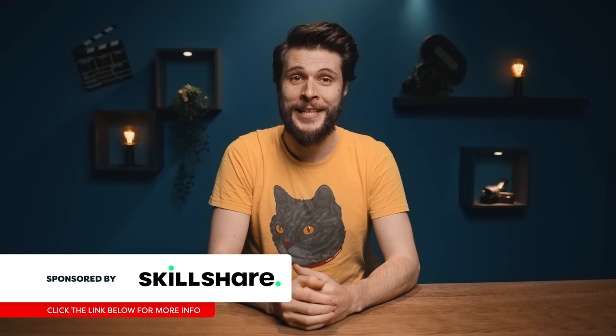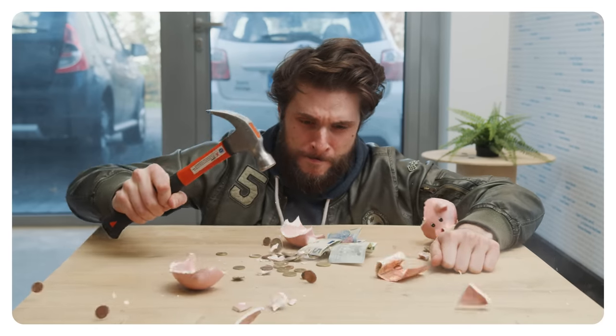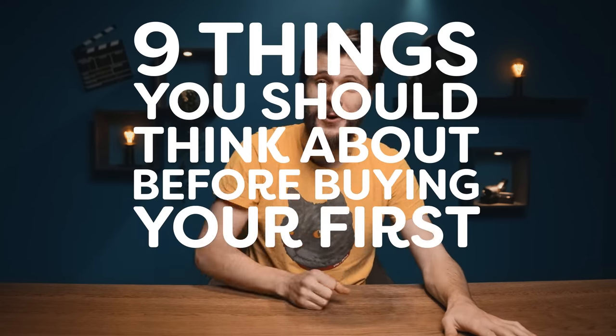Finally! Your porcelain piggy is filled up with cash and you're ready to smash it open. You've got money and your eyes are aimed at your favorite camera. But hold up, don't hit that purchase button just yet, because Jordy is here to save you from that bad decision. Or if you've already bought a new camera, well then I'm here to make you feel bad. What I have for you today are nine things that you should think about before buying your first camera.